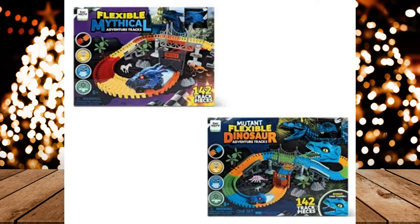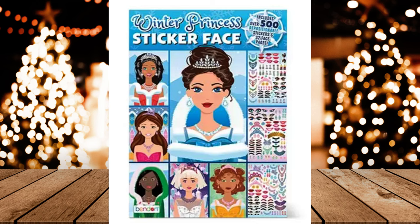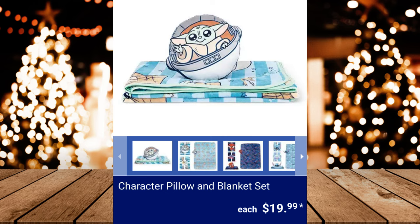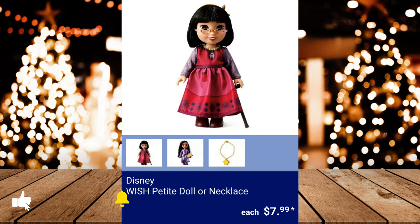Bendin' Christmas Wacky Faces, $2.99. Cabbage Patch Kids' Henley Polar Bear, $8.99. Character Pillow and Blanket Set, $19.99. Disney Wish Petite Doll or Necklace, $7.99.